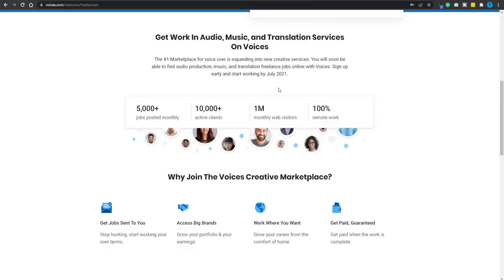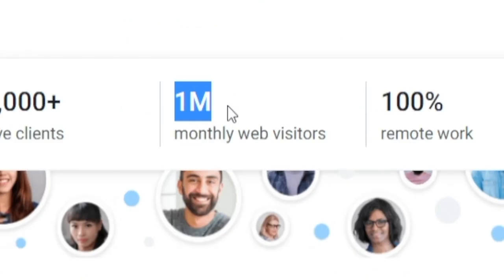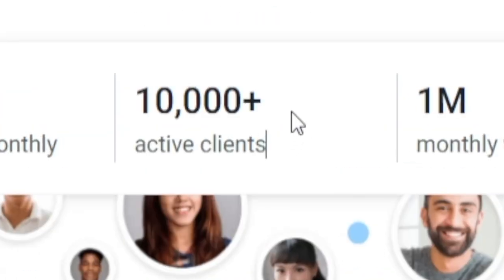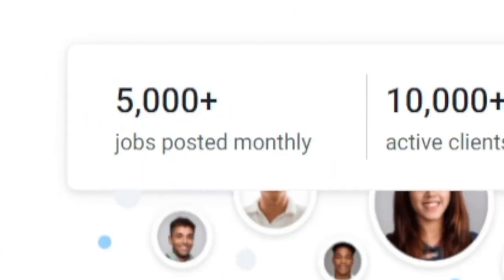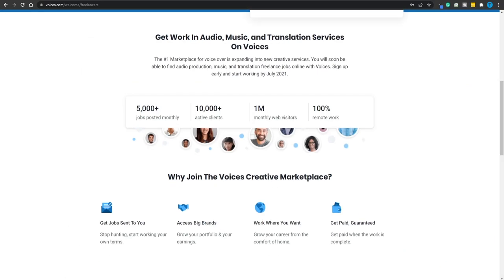As long as you can speak decent English — your accent doesn't have to be perfect — you can do the job. And here's the best part: you don't necessarily have to do voiceovers in English. There are going to be people searching for voiceovers in all sorts of different languages, so you can speak in your native language into a microphone, read a script, and get paid. Voices.com gets 1 million monthly web visitors and over 10,000 active clients, with over 5,000 jobs posted monthly — so there are virtually unlimited opportunities.